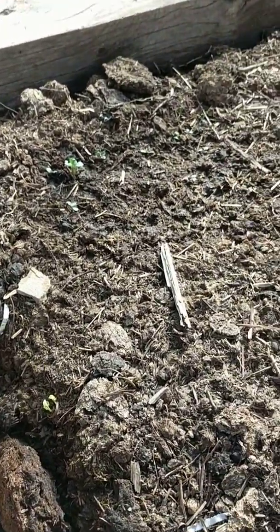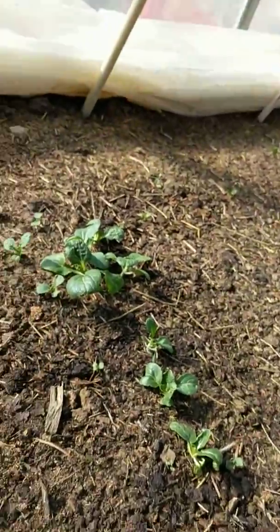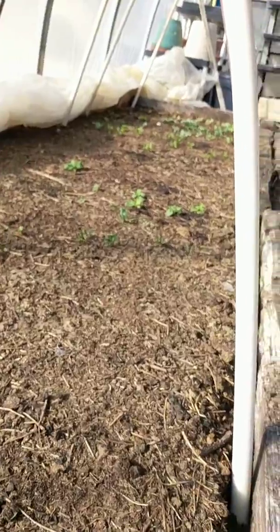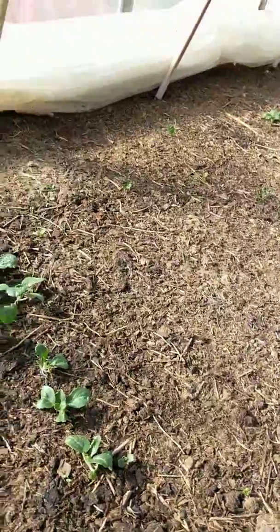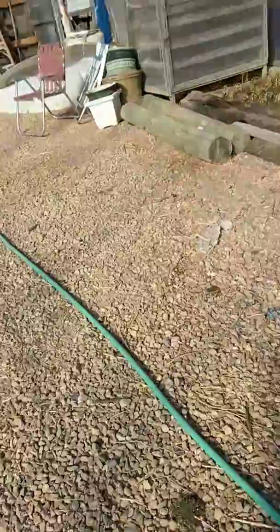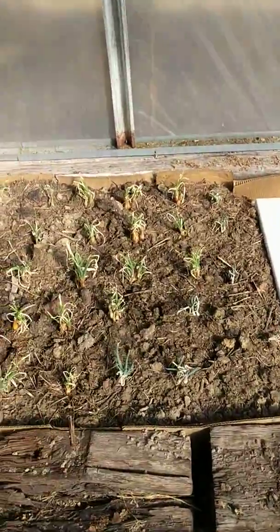Then down there we've got some cauliflower. I'm pretty happy with how this is looking for mid-February. It's pretty warm in here today, probably 75-ish or so.